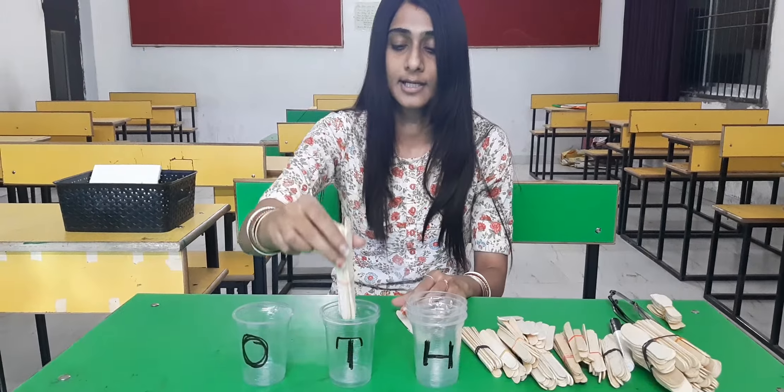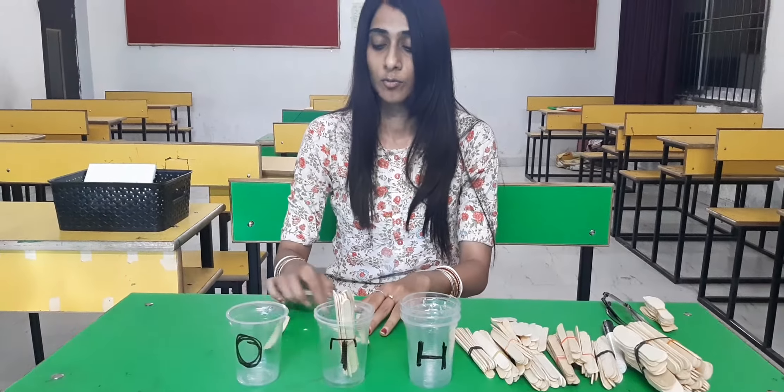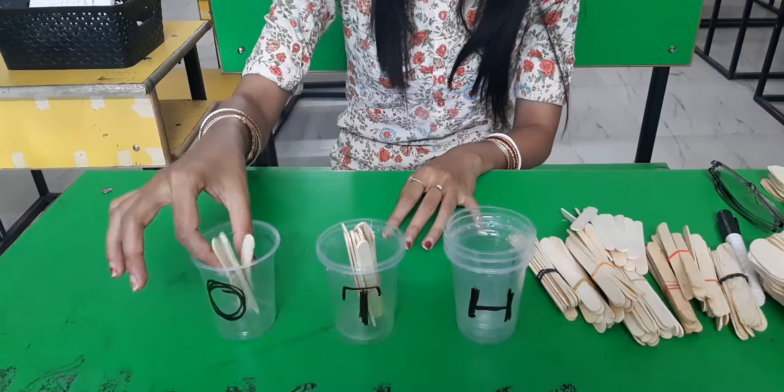Now, we keep it in the 10's place. Now, how many extra do we get? 1, 2, 3. That we can keep in the 1's place.